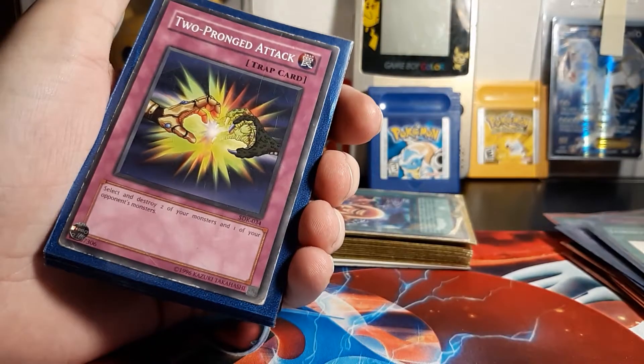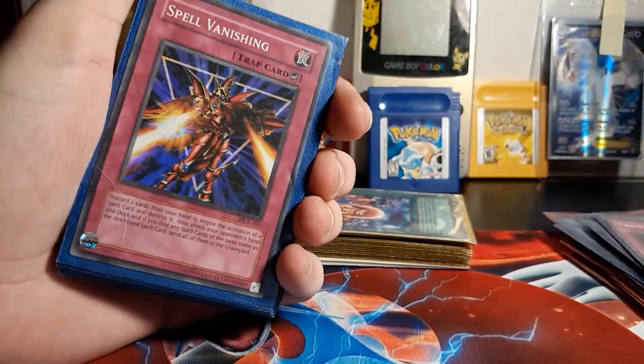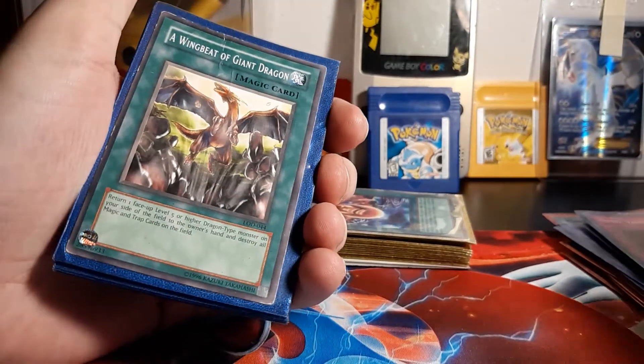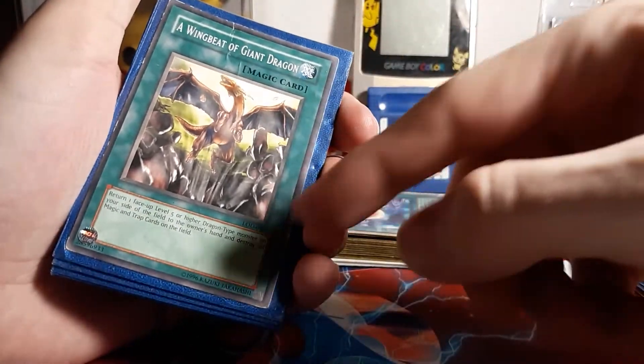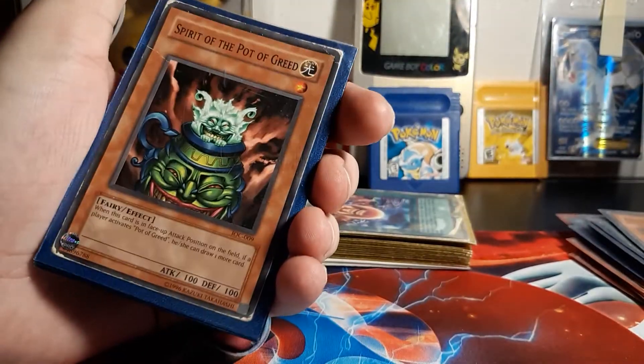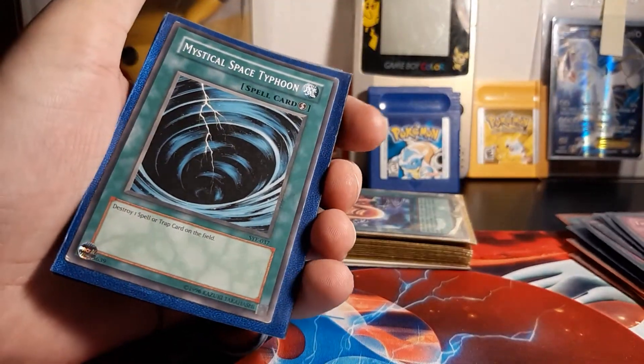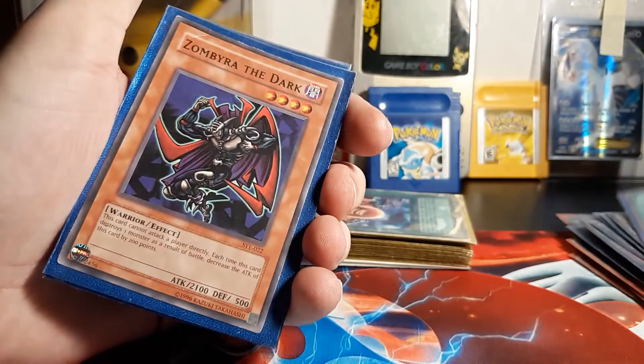Moon is Dark. Two-pronged attack — oh, that's holographic, nice. A Winged Jar. These — LOD cards — these gotta be like old school. Like all these have to be. I don't know, I could be wrong. Oh, that one's in pretty bad condition. Mystical Space Typhoon — that's pretty nostalgic.